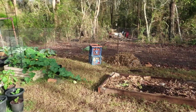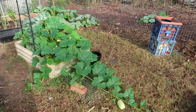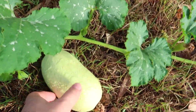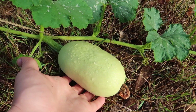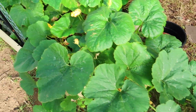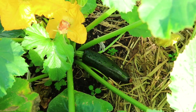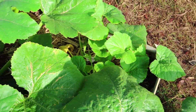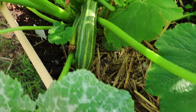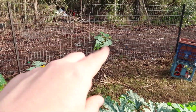Moving on to the raised beds — this is kind of where it's all happening at the moment. This big trailing plant here is a spaghetti squash, and as you can see we have one nice big one already growing. I might put some cardboard under it just to keep it protected. In here we also have some zucchini — you can see that one's ready to be harvested — some butternut squash on the other side, a cucumber vine, and another zucchini plant with some almost ready to harvest.